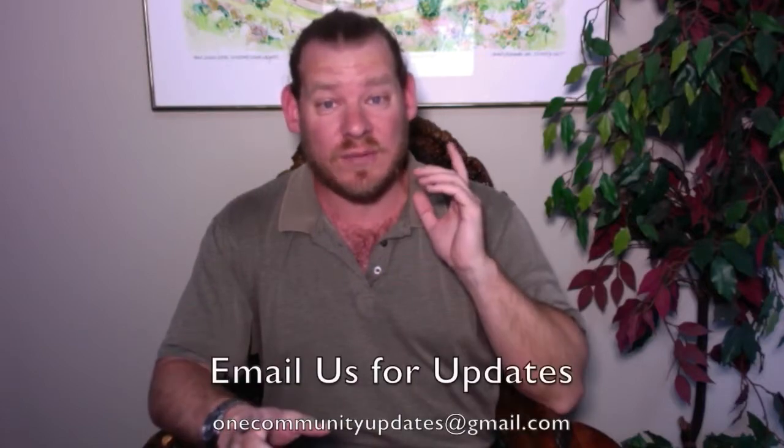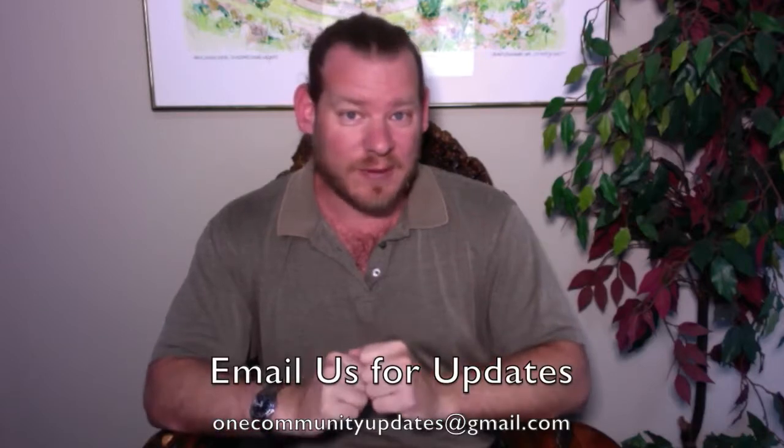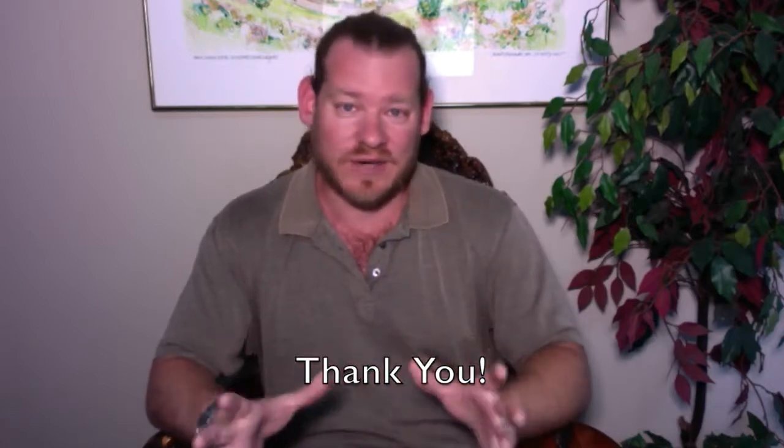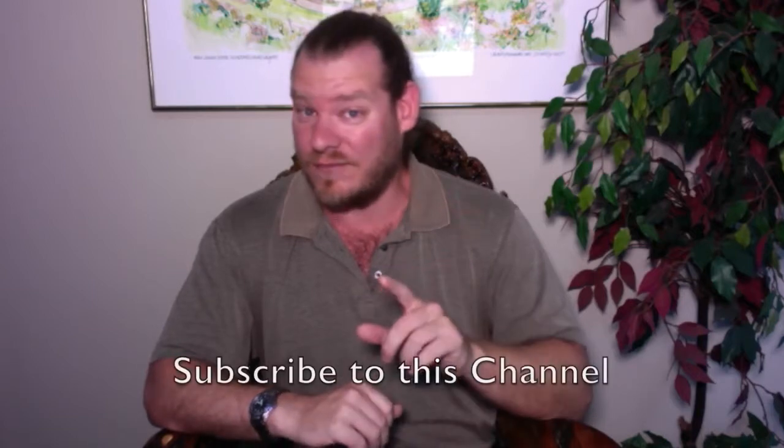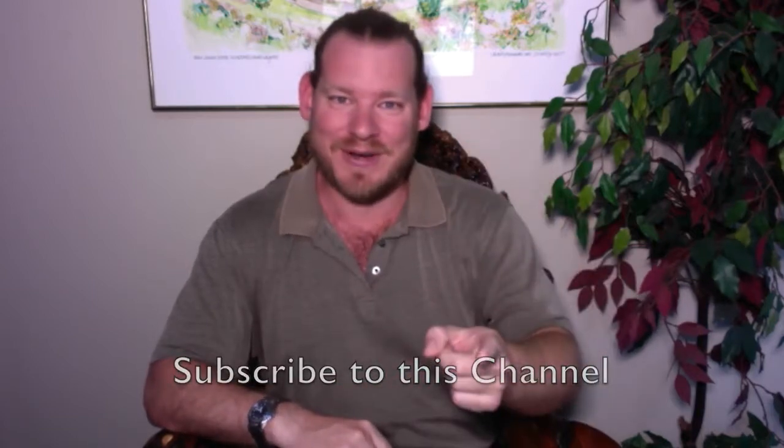Get involved if you'd like to. If you'd like to see more details, more specifics, links to all the open source content — everything talked about in this video — visit our website, visit our written blog, and you can see week by week everything that we've done. If you'd like to receive an email every time one of these updates comes out, send an email to onecommunityupdates at gmail.com and we'll add you to our newsletter list. Thanks for following our progress, thanks for liking and sharing our information, thanks for watching to the end, and until next week, we will of course keep on keeping on. Thank you.